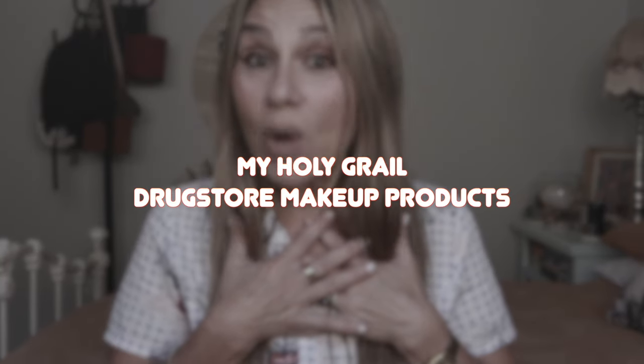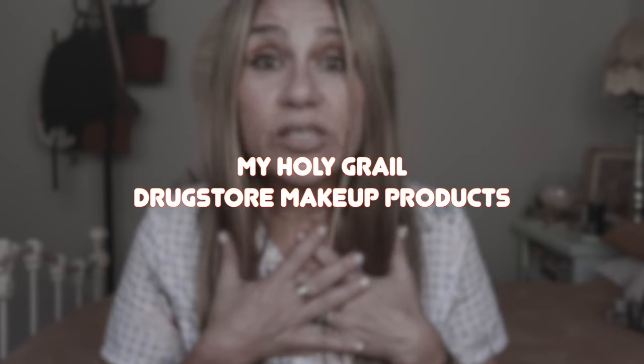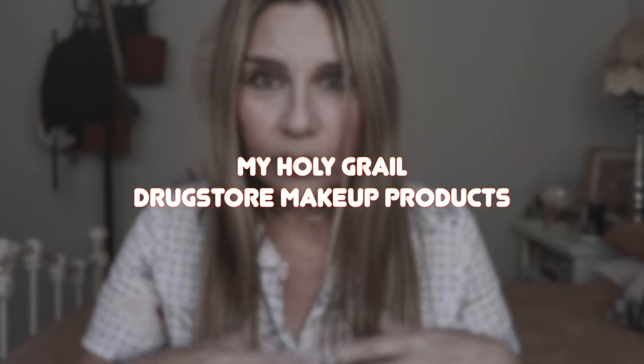Welcome to my bedroom once again, my sweet friends. This is a highly requested video — I'm going to be sharing my holy grails, the drugstore makeup holy grails that I have discovered over my many decades of wearing makeup, that grace my face almost every day and that I highly recommend. Without further ado, let us jump straight in — I have a drawer full of makeup right in front of me.